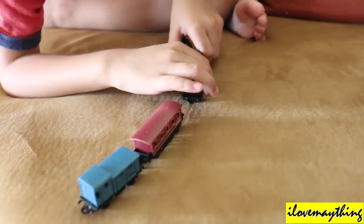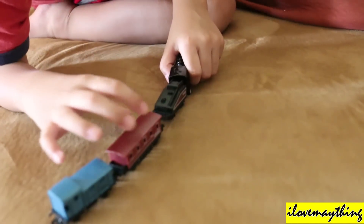And you know Julian, that is a pullback train, right? Yes, it is a pullback train.